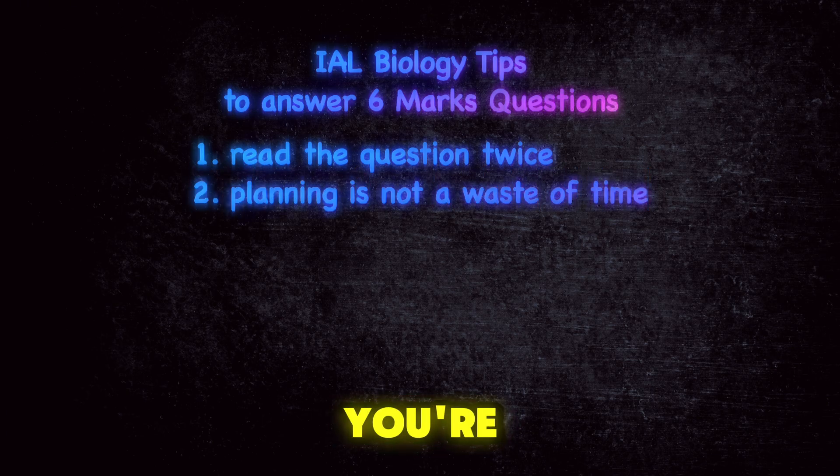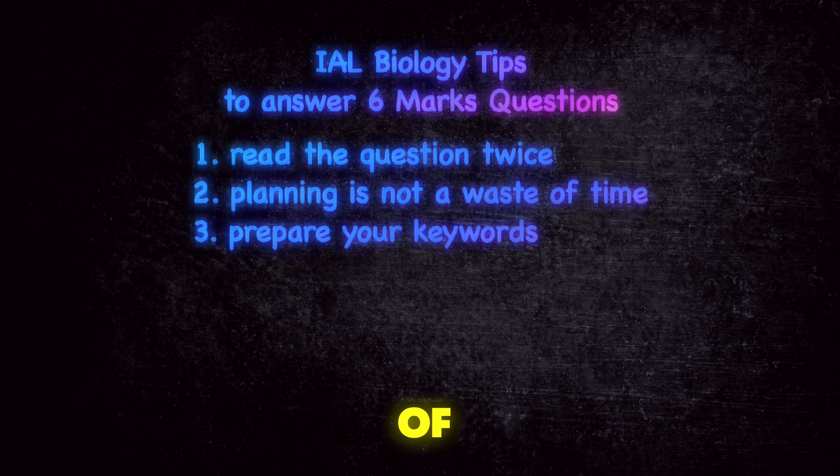When you plan your answer, you're actually saving time and preventing writing things that are irrelevant. Third is to prepare a list of keywords that you'll use in your answer.